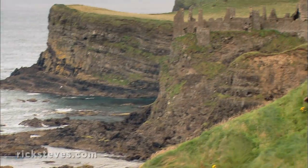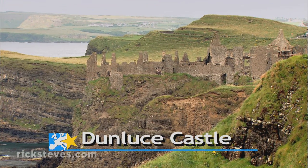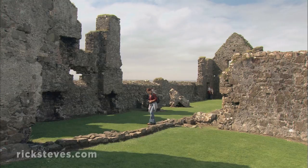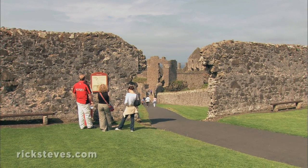The romantic ruins of Dunluce Castle, perched dramatically on the edge of a rocky headland, are a testimony to this region's turbulent past. Local guides are expert at bringing the ruins to life.